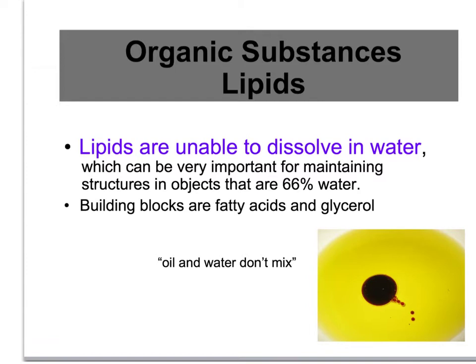Lipids do not dissolve or react with water, which is very important because our bodies are 66% water. If we didn't have some lipid structures, everything would be dissolving in water, and we'd turn into a big puddle of goo. So our cells have a nice coating of a lipid layer on the outside, making up the cell membrane, and that keeps the watery contents inside the cell safe. The water bathing the cell can't dissolve the cell membrane, so that particular function of lipids — not dissolving in water — is very important.